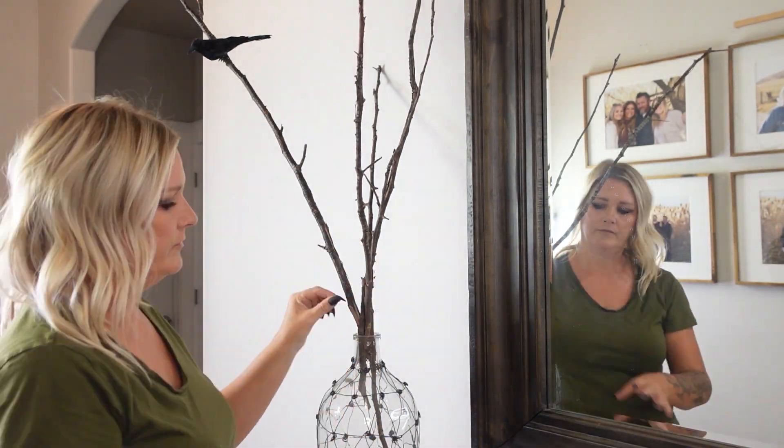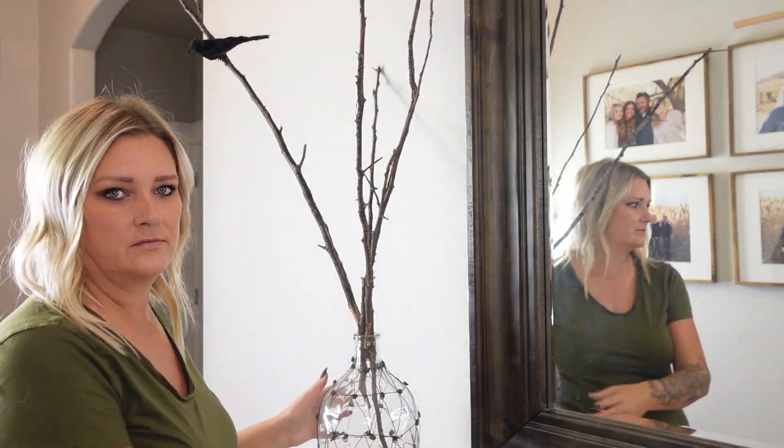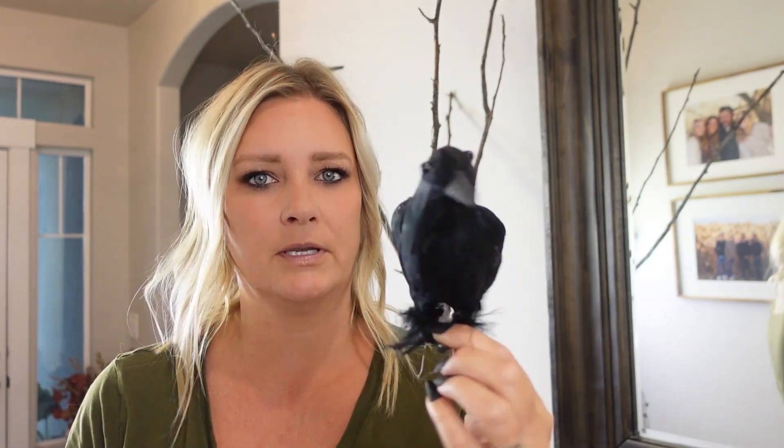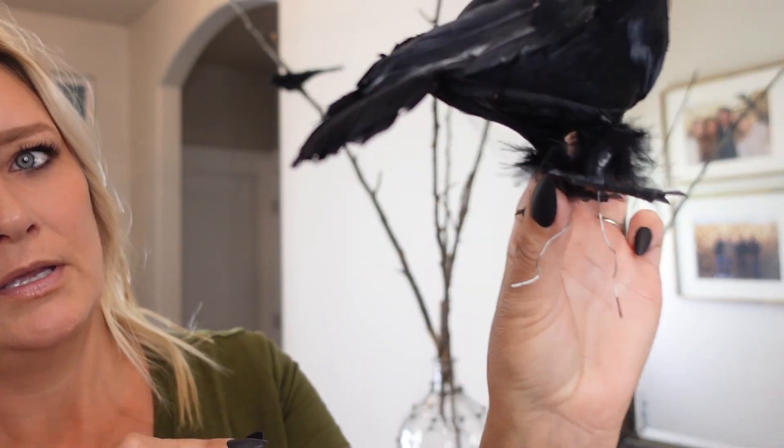So I just got a few tree branches here — I've got five of them, I just kind of stuck them in this base here. I got a five-pack of little crows that I got from Amazon, I'll link those below in case you guys are interested. They've just got these little wires on the bottom, so you can just hook them to the tree branches.